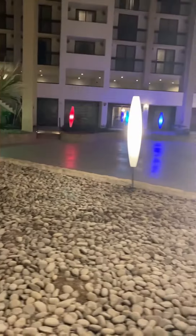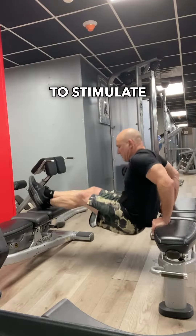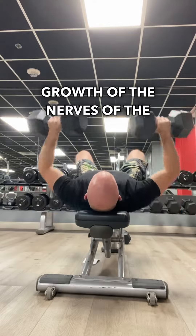Then it's off to the gym. I perform a few rounds of high-intensity interval sprints on the treadmill and some weight and body-weight training exercises, which stimulate the release of brain-derived neurotrophic factor — kind of like a miracle grow for the nerves of the brain.